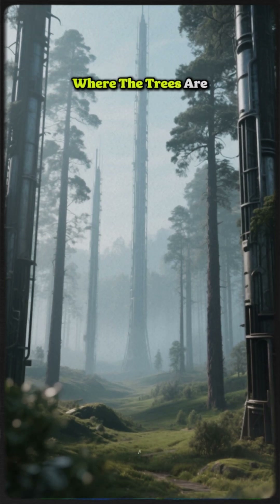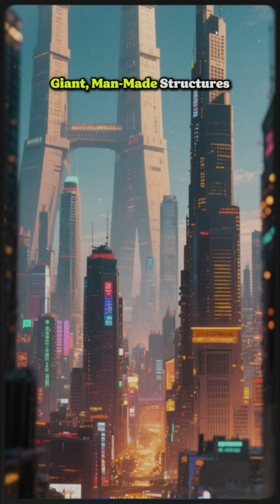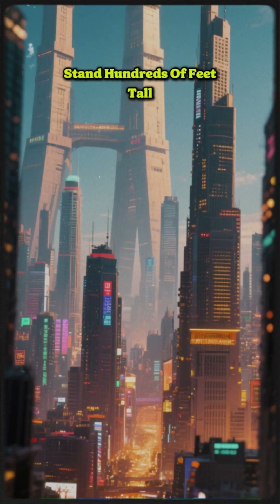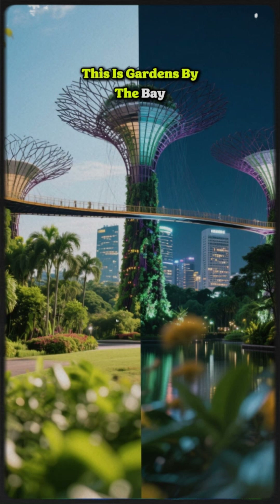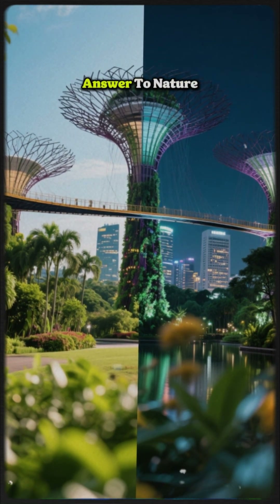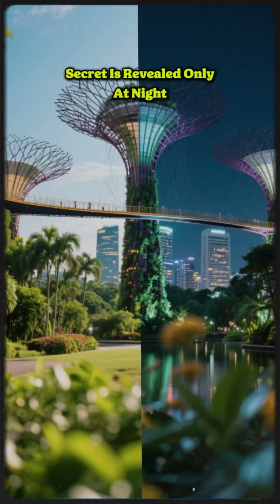Imagine walking through a forest where the trees are made of steel and the air is always cool. Giant man-made structures stand hundreds of feet tall, breathing life into a massive city. This is Gardens by the Bay — Singapore's futuristic answer to nature — and its forbidden secret is revealed only at night.